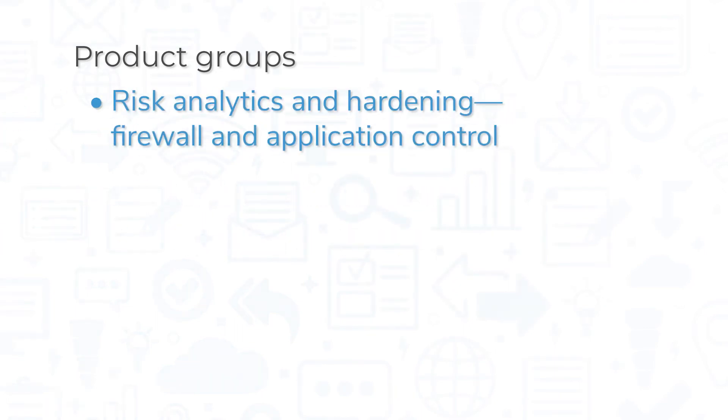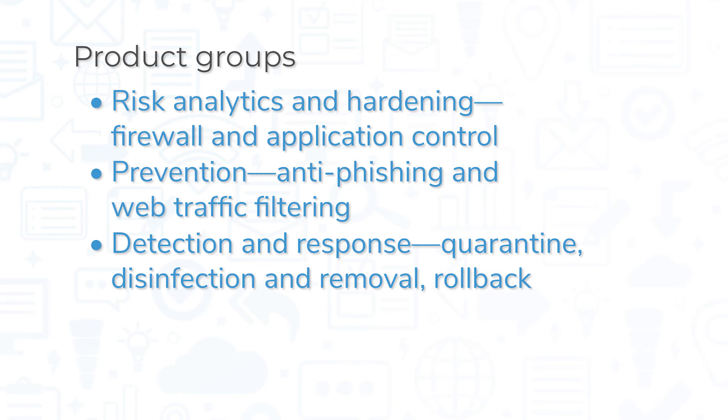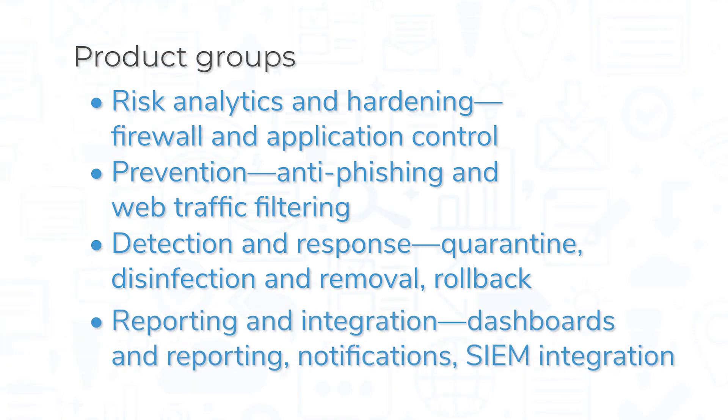Risk Analytics and Hardening contains features like firewall and application control, with patch management and full-disk encryption available as paid add-ons. Prevention includes anti-phishing and web traffic filtering. Detection and Response includes features like quarantine, disinfection and removal, and rollback. All of this can be managed from a central portal, where you'll find reporting and integration features like dashboards and reporting, notifications, and SIEM integration.